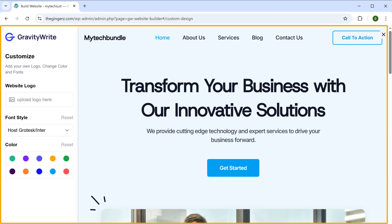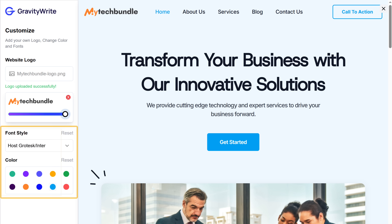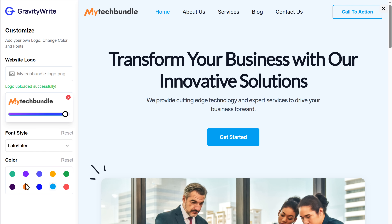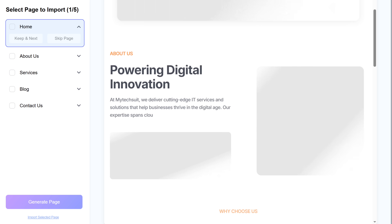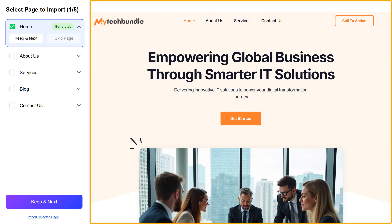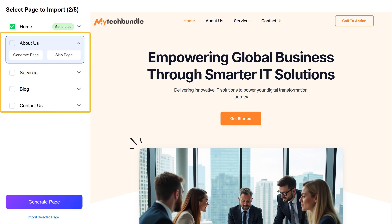It'll take you to this page. As you can see, we have options to change the logo and the website font. You can also change the font style and the color of your website from here. Once you're done, click start building. Our home page is built with all the content and images — you can check out how it looks. To save this page, just click keep and next, and it'll be added to your site. You can see that Gravity Write has suggested more pages for our website.